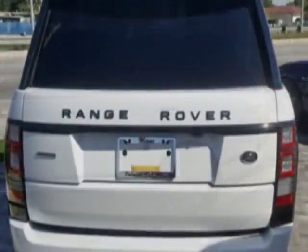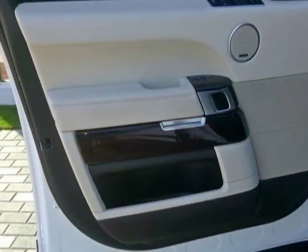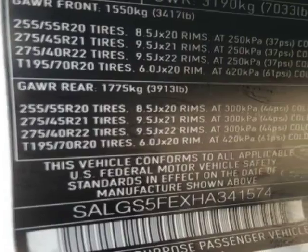This vehicle gets an estimated 14 miles per gallon in the city and an estimated 19 on the highway. This Range Rover boasts a 5.0 liter engine and has an 8-speed automatic transmission. Another great feature is that this vehicle uses flex fuel.